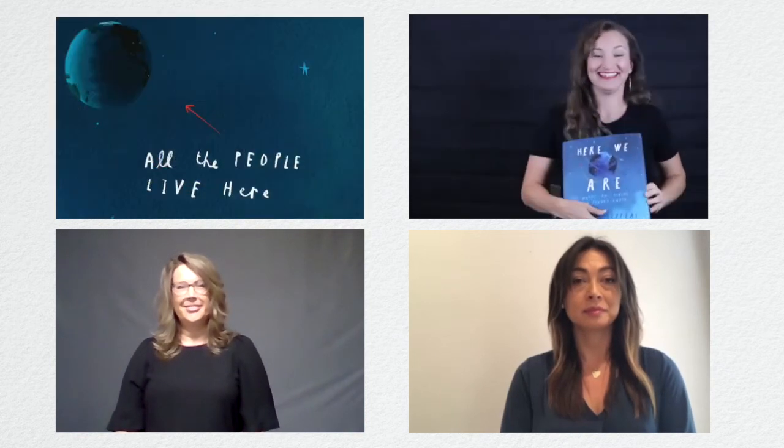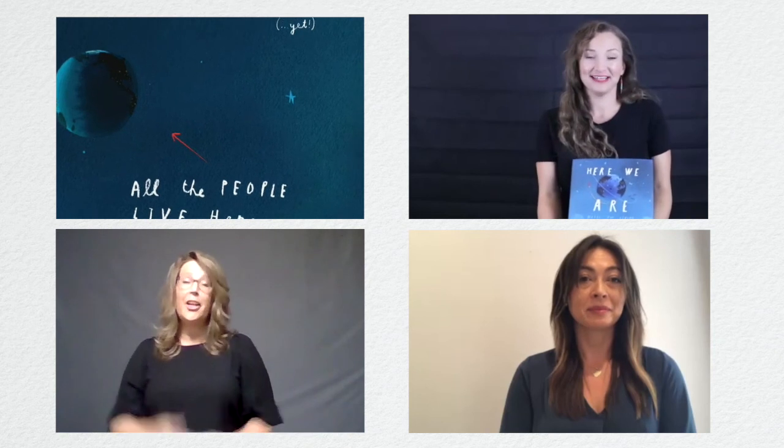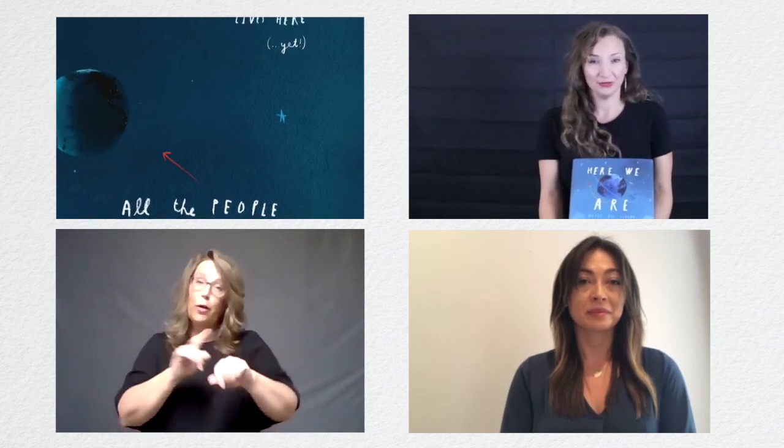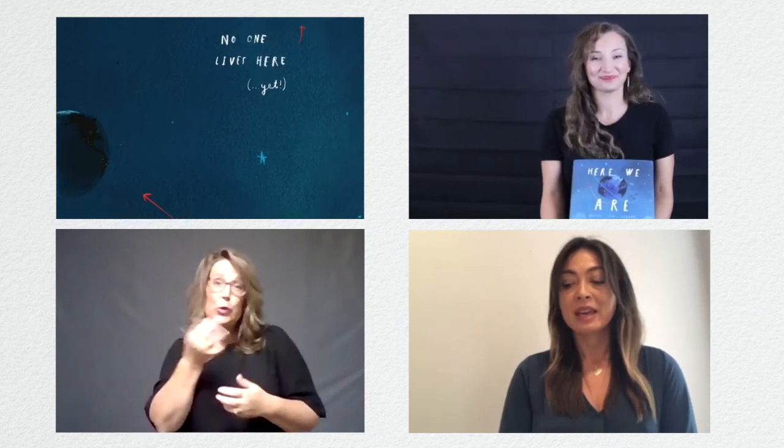The end. El fin. Thank you for joining us today. We look forward to seeing you at the Frist Art Museum very soon. Gracias por acompañarnos el día de hoy en la Hora de Cuentos del Museo Frist. Nos veremos muy pronto.